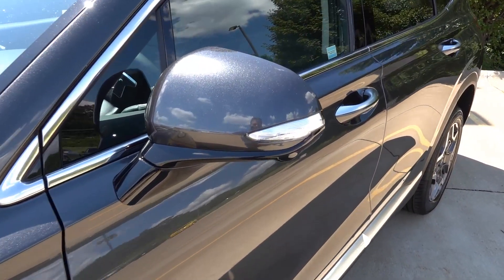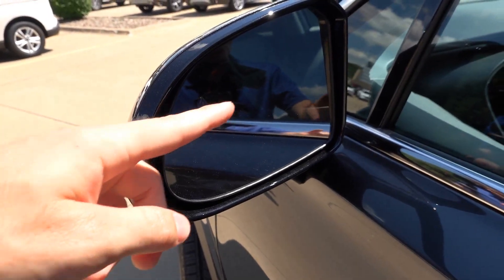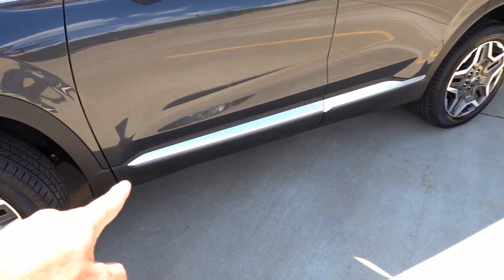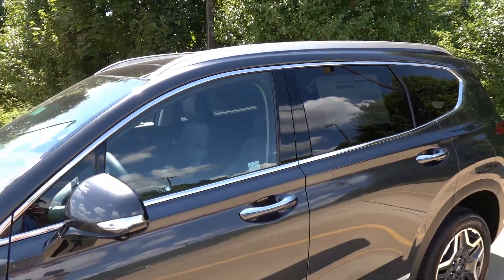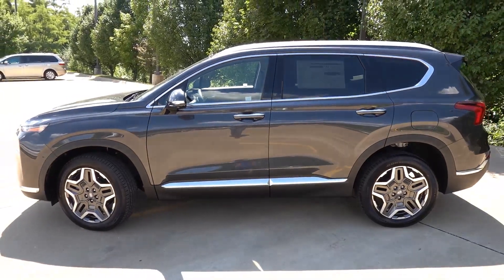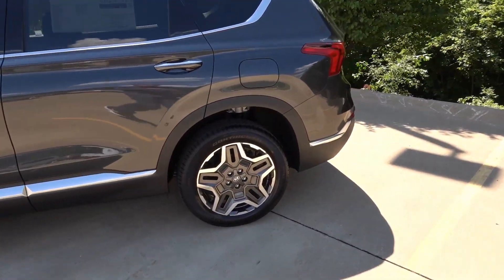The mirrors have LED integrated turn signals on the side as well as a parking camera system, blind spot detection, and they are heated. You can see more of that chrome trim along the bottom of the Limited, satin door handles, chrome trim around the windows, and satin chrome roof rails. This does have Hyundai Digital Key 1, so you can use Android-compatible smartphones to unlock and use as a key in the vehicle.